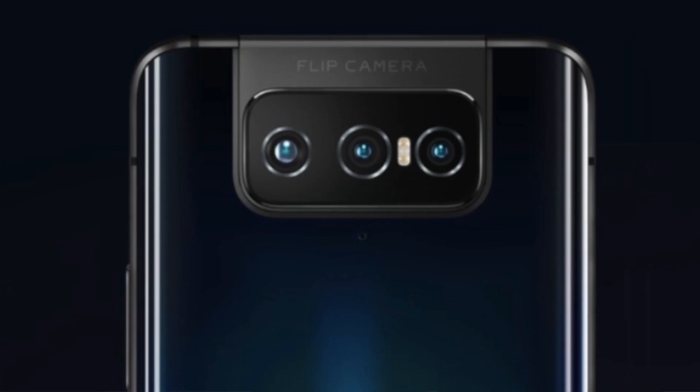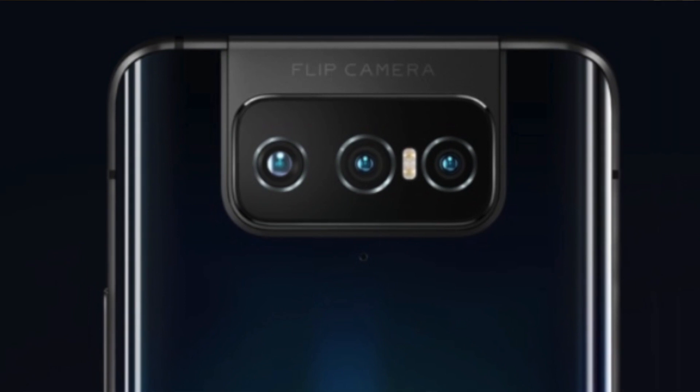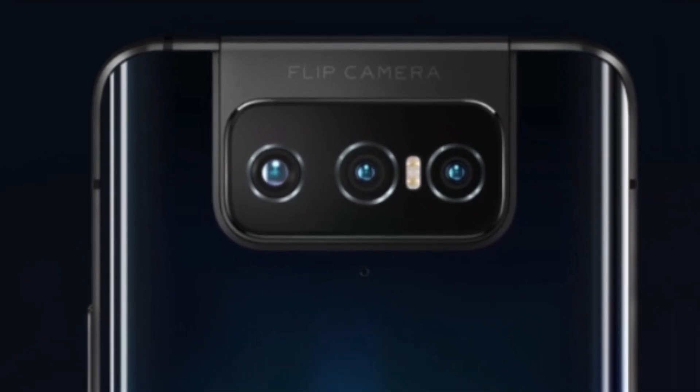This is not the previous generation — now this is a triple camera setup. This is a premium market segment. We will look at the camera. As you can see, there is a triple camera setup.